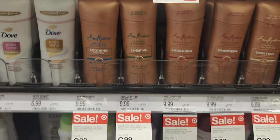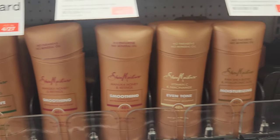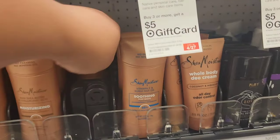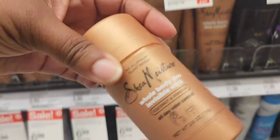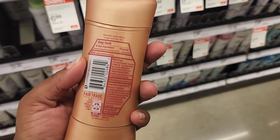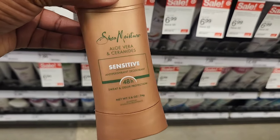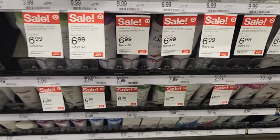They look like they have new scents here. I went over a fresh one and the even-toned one. They have Manuka Honey and Retina, which smells kind of sweet but still fresh. They also have Aloe Vera and Ceramide, which is for sensitive skin.